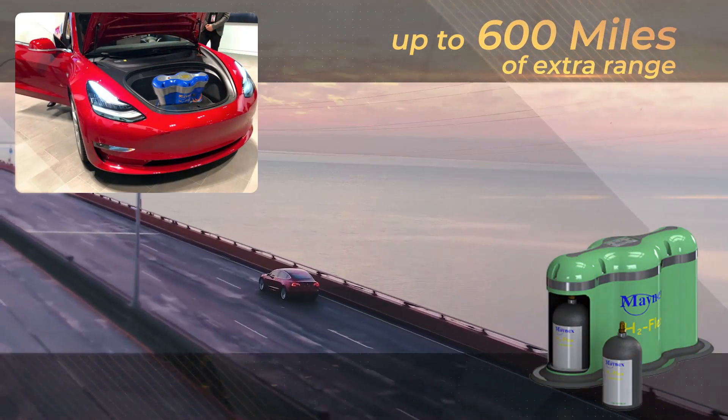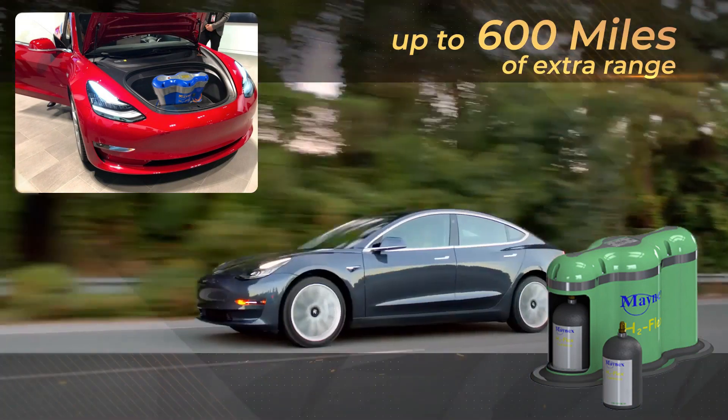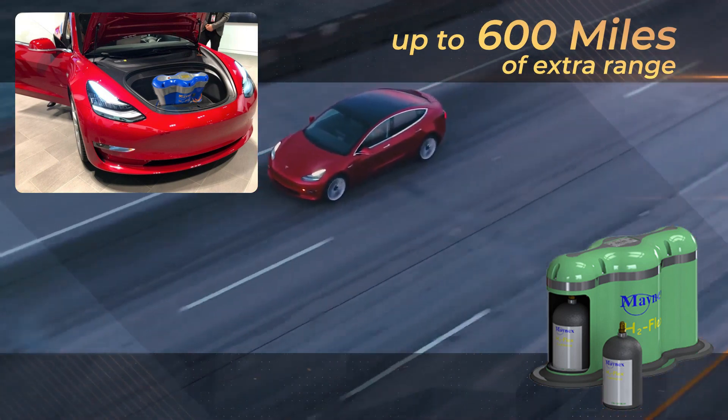The H2 Flex with a small fuel cell can also be added to an electric vehicle EV to give it up to 600 miles of extra range, thereby eliminating range anxiety once and for all.